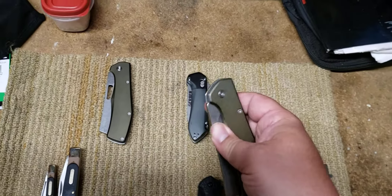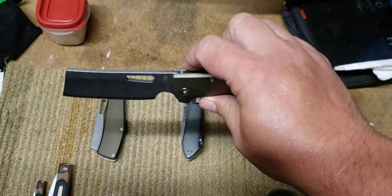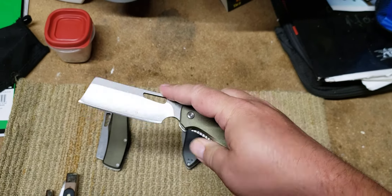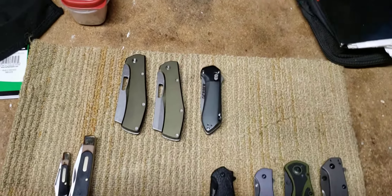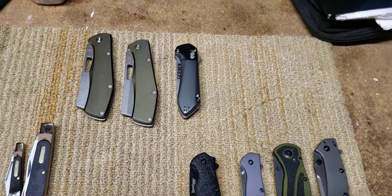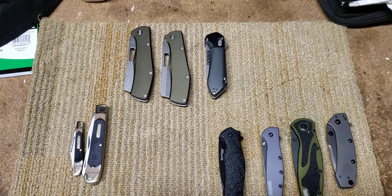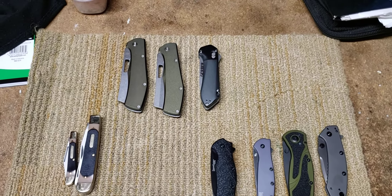I wasn't a fan of these cleavers, but I bought it and now I'm a fan of it. I'm looking forward to actually carrying that — it's very, very unique. They're quite popular now and everybody's pretty much making them. I had no desire to really buy one, but for $7 I figured I'd give it a shot, and I'm kind of falling in love with it.